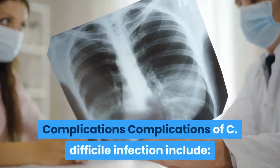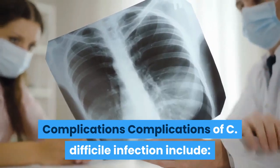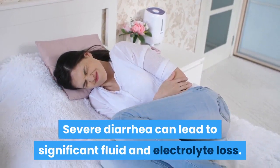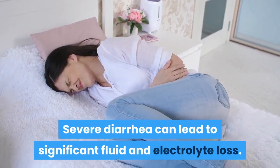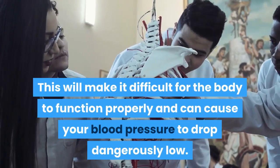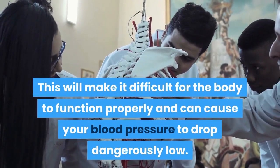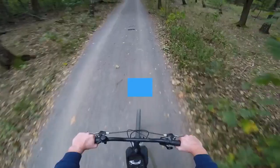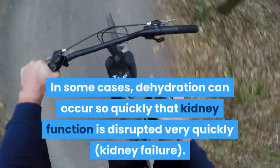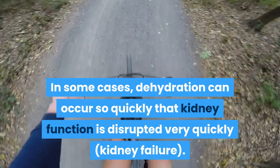Complications of C. difficile infection include dehydration and kidney failure. Severe diarrhea can lead to significant fluid and electrolyte loss, making it difficult for the body to function properly and causing blood pressure to drop dangerously low. In some cases, dehydration can occur so quickly that kidney function is disrupted rapidly.